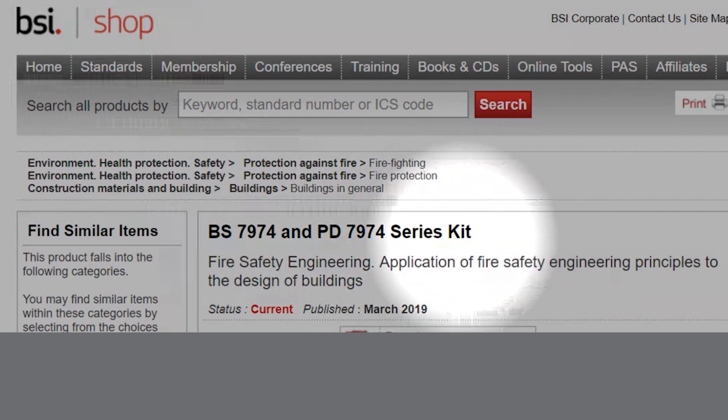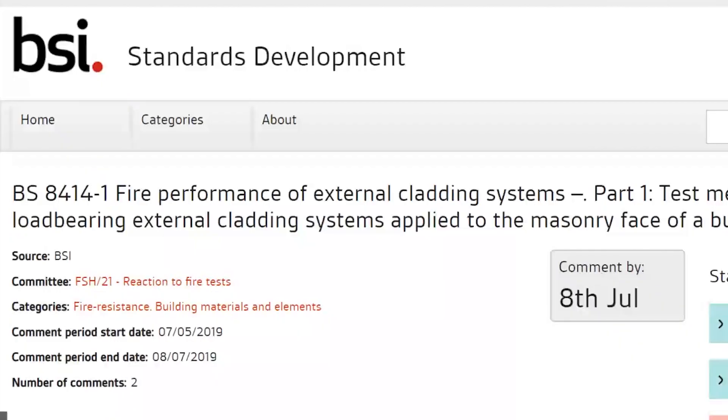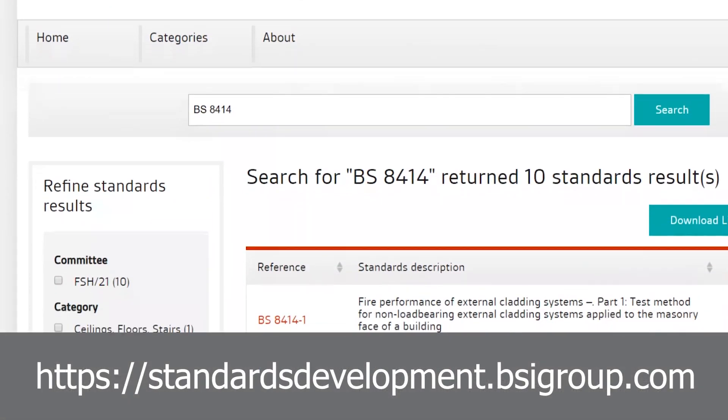Finally, we're going to talk about the next steps for the review of BS 8414 Parts 1 and 2. As part of our commitment to transparency as the UK's national standards body, we have begun a public consultation on the proposed amended text. The public consultation will run until the 8th of July, and we look forward to hearing your comments, which you can submit via the standards development portal. This is your opportunity to review the text and let us know your thoughts.